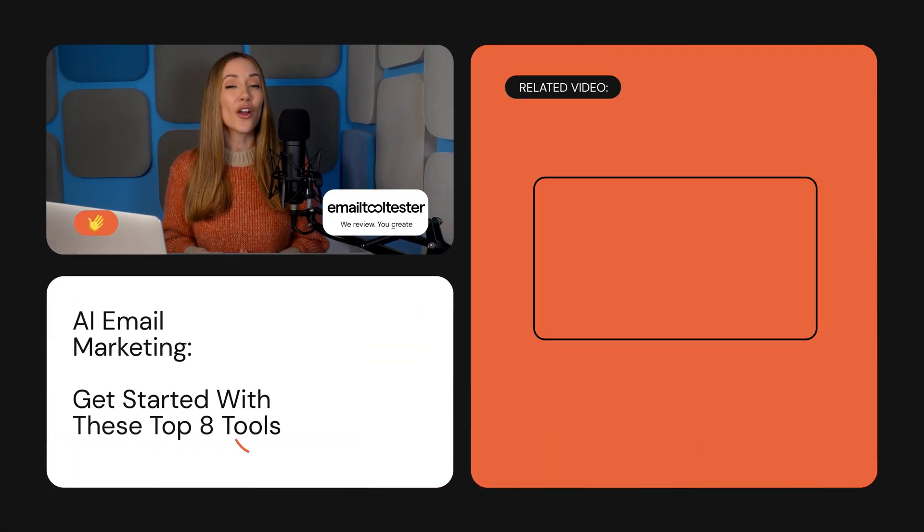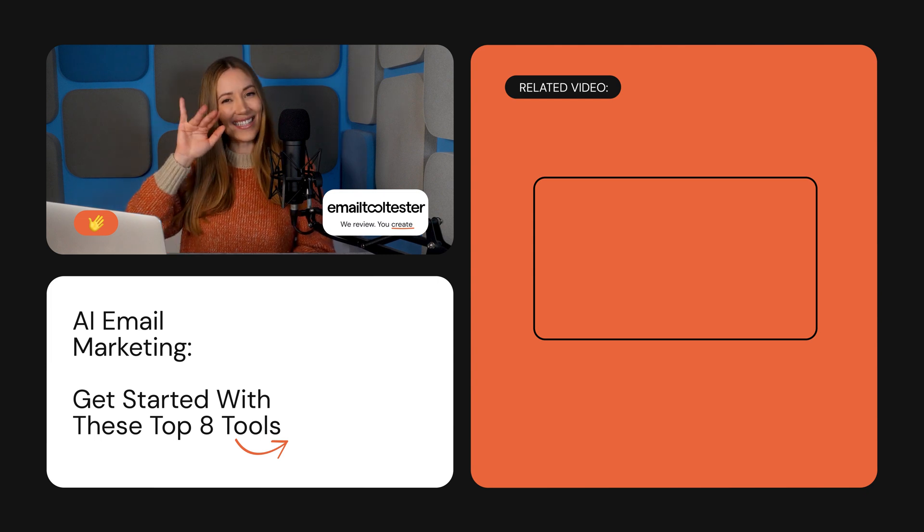So, which AI email tool are you most excited to try? We've dropped links in the description below so you can try them all out for free. Let us know in the comments what you think, and as always, we're here to help if you have any other questions. If you found this video helpful, please like and subscribe for more email marketing tips and in-depth reviews. Catch you next time.